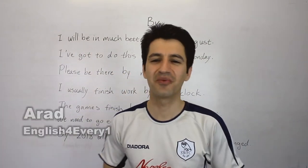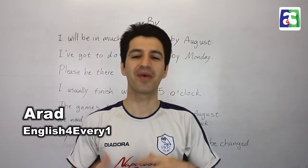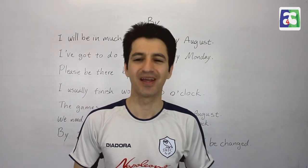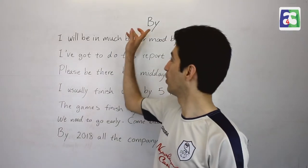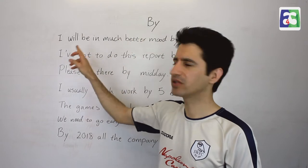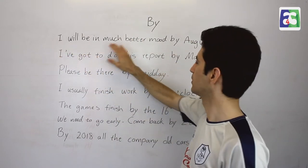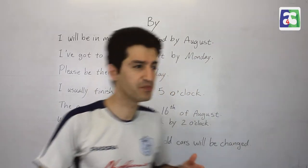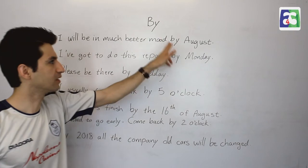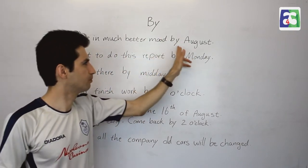Hi everyone, this is Arad from English for Everyone. Today in this video I am answering a question made by Mazdak. He asked: what is 'by'? Why do we use this? This is his sentence: 'I will be in a much better mood by August.' Why do we say 'by' in this sentence?